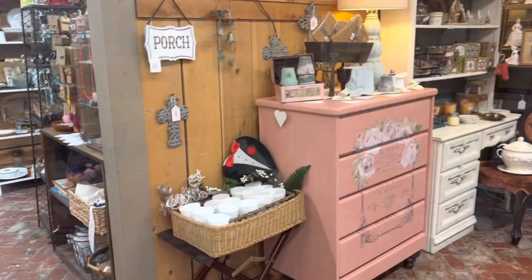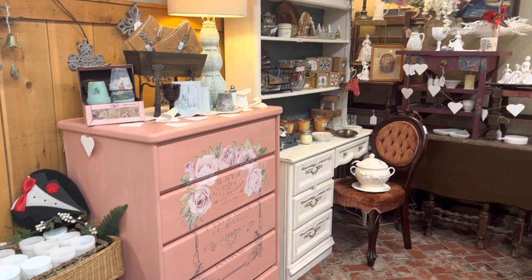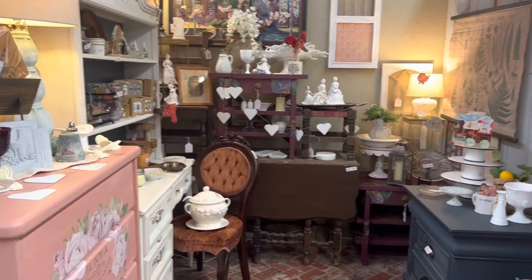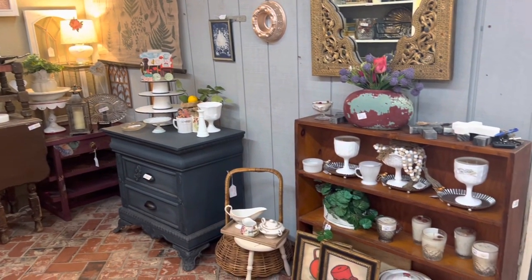Okay, here's our booth done! I literally had 30 minutes right after opening to get all of this done and I think I did pretty good considering. I do want to get in and do some more work on it next week, but for now this is going to have to do because the weekend's here and we've got to get out of the way so our shoppers can come in and visit.